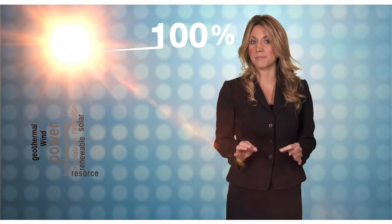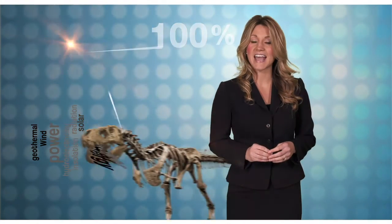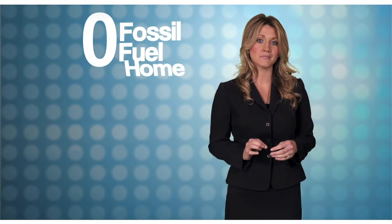How close can we get to a house that's powered 100% by solar energy? The holy grail of being green, a zero fossil fuel home? Because all traditional solar technologies compete for the limited amount of prime solar space on the roof, it's difficult to achieve this initiative.